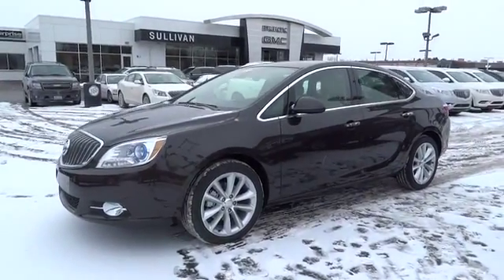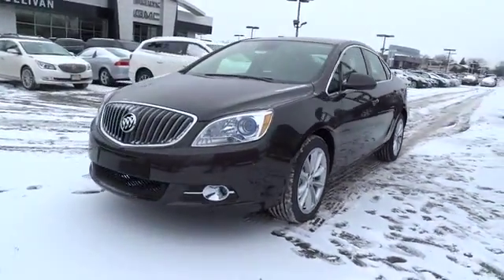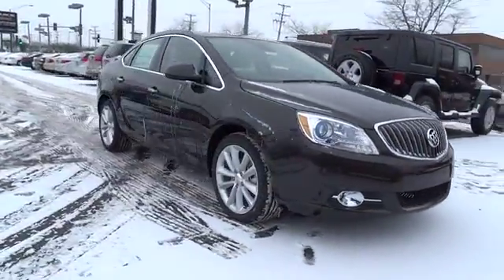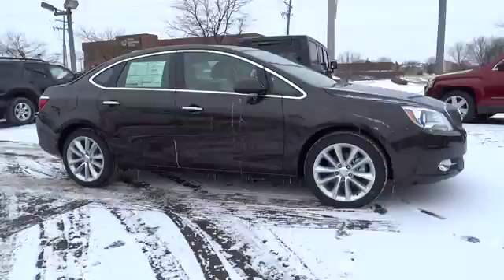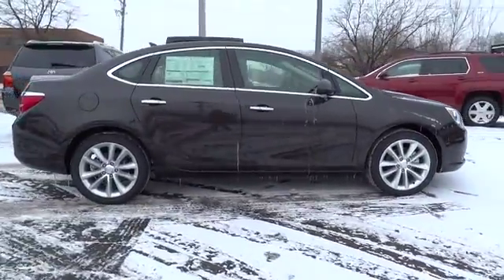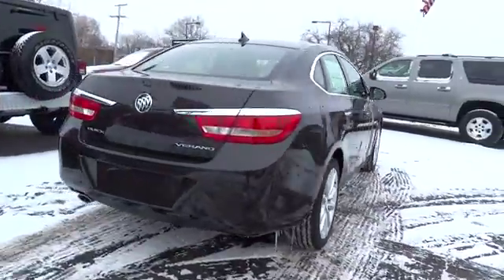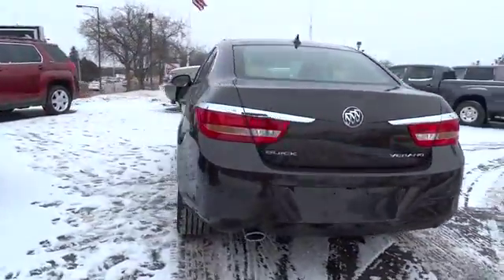The 2014 Verano. Buick Verano is a compact car built on the Delta II platform, designed and built from the ground up with the idea of it being a Buick, and is priced below $25,000. This vehicle has less than 100 miles. Here are some of this vehicle's great options.